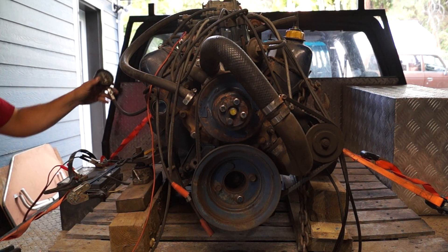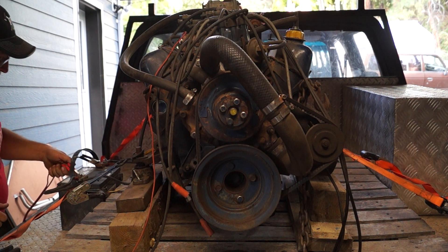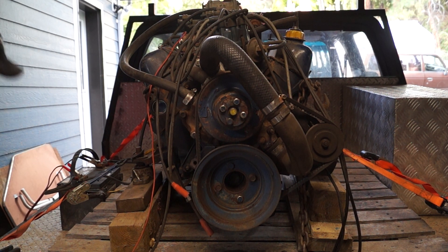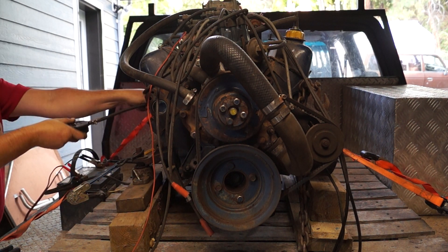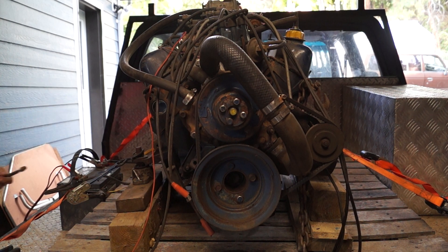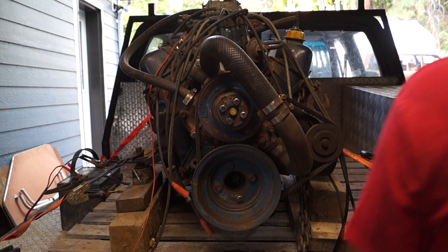Dead on 160 for cylinder four. You might have to give the battery a chance to catch up here — I've got her on the charger, but it's one of them smart chargers, so if you put a bunch of draw on it, she'll shut down on you.